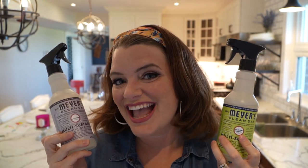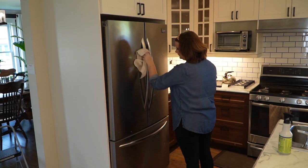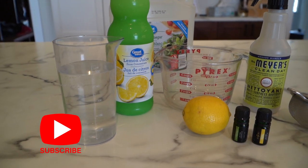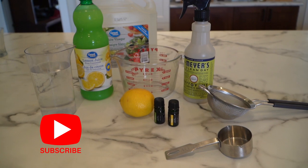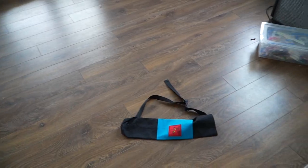Did you guys see my summer clean with me video? There I give some more recipes for lemon cleaner and lavender cleaner, and I did a really deep clean of my kitchen and bedrooms — I'll link it above and below. I will be doing more clean with me videos this winter and spring with some of the Mrs. Meyers winter and spring scents, so make sure you're subscribed and click the bell notification so you don't miss that.